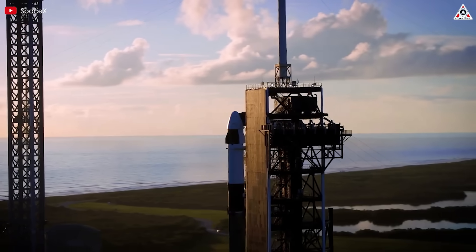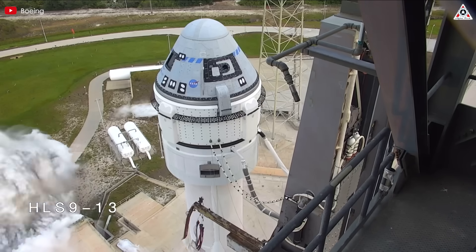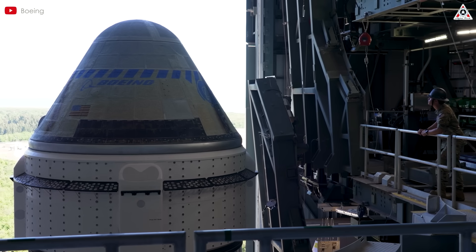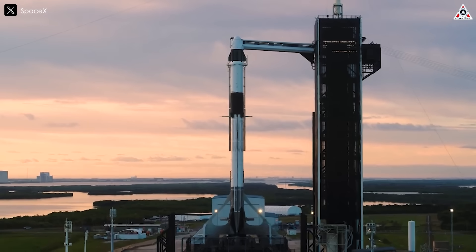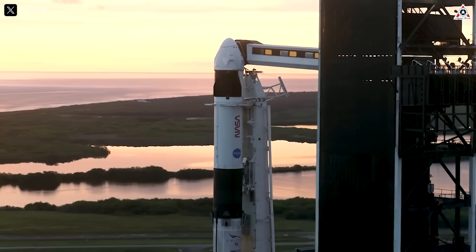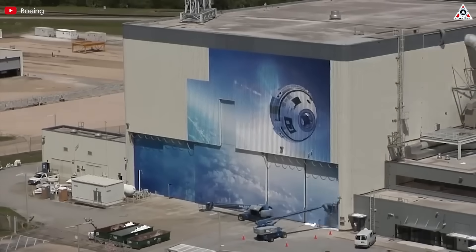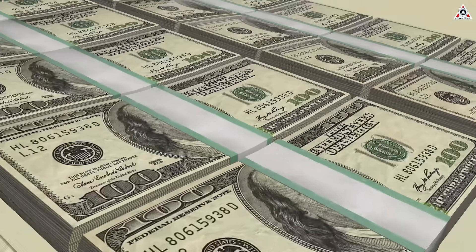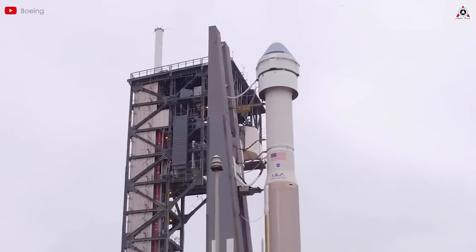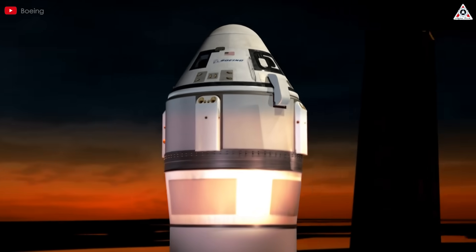The cost and performance differences are striking. A seat on Crew Dragon runs about $55 million, far more cost-effective than Starliner's hefty $90 million per seat. While Dragon has already completed 10 official crewed missions to the ISS, Starliner is still waiting for its first certified human flight. Despite Dragon's achievements, including a rescue mission, NASA still favors Starliner, doubling down on its investment without flinching at its skyrocketing costs. Boeing took a $523 million hit on Starliner in 2024, pushing total losses past $2 billion — with SEC filings blaming delays, insane testing costs, and pricey post-certification flights.